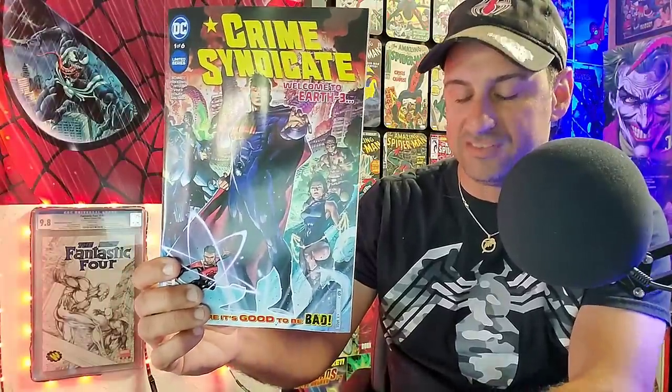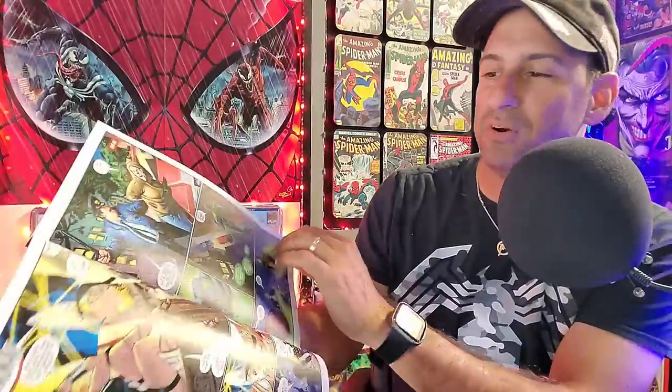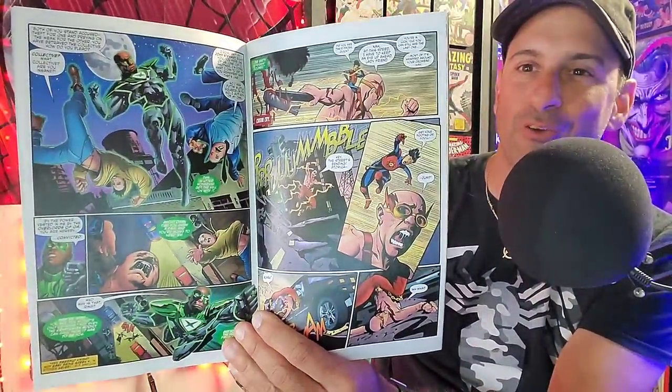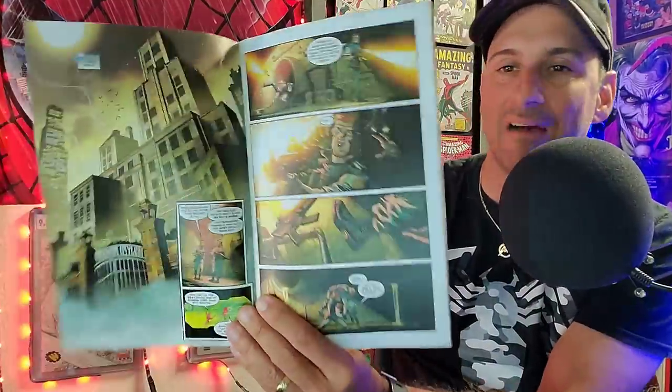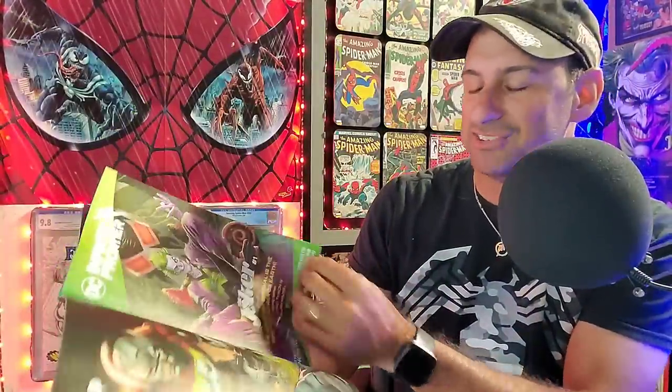Let's move forward with the DC comic books. We have Crime Syndicate, issue one of six. The interior artwork looks pretty cool. I was a fan of Crime Syndicate from Forever Evil, so I want to see what this book has to offer — it could be a lot of fun. Next we get the new Suicide Squad, issue one. This is the book that ties into Teen Titans Academy. I want to see this new team come together and see Amanda Waller's M.O. in this book. Look at that Peacemaker artwork — that looks nice. Real exciting time if you're a DC fan.